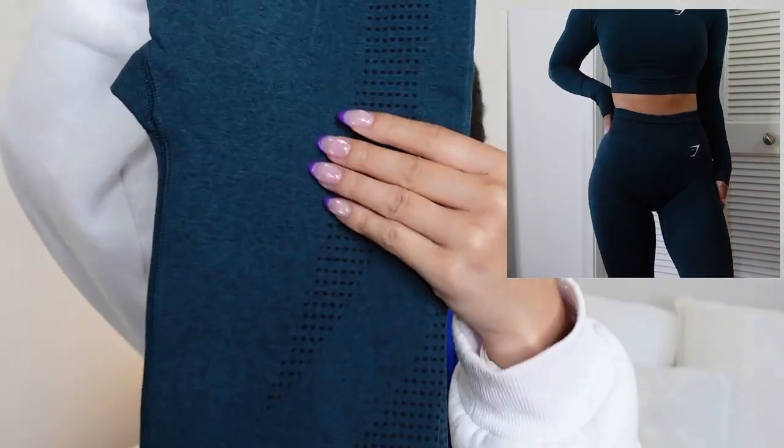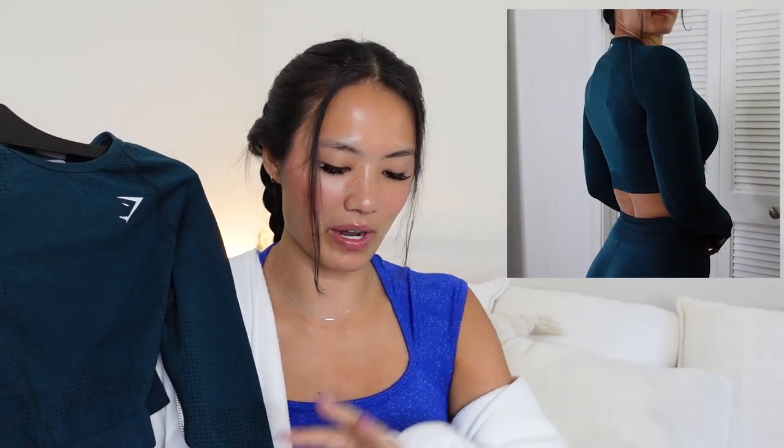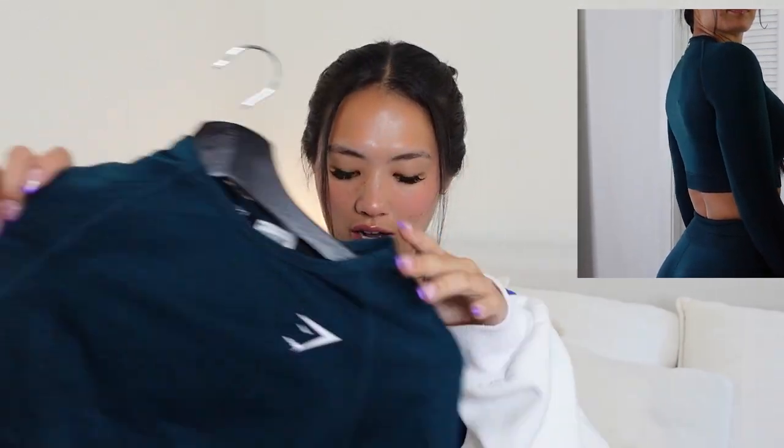And then this gorgeous deep teal — can you see that? She's phenomenal. We have the long sleeve crop top and she will also be coming in the bra. The deep teal is coming in the v-neck sports bra, long sleeve crop, leggings, shorts, as well as the midi tank and a short sleeve t-shirt. Also, there are jackets coming — mine are on the way. I'm so excited for these Vital Seamless jackets; you guys will be the first to see them.